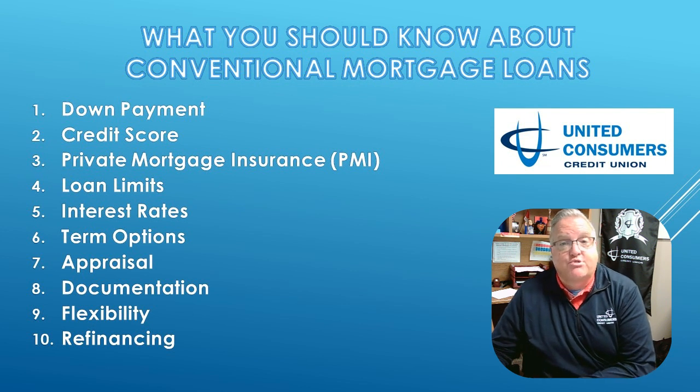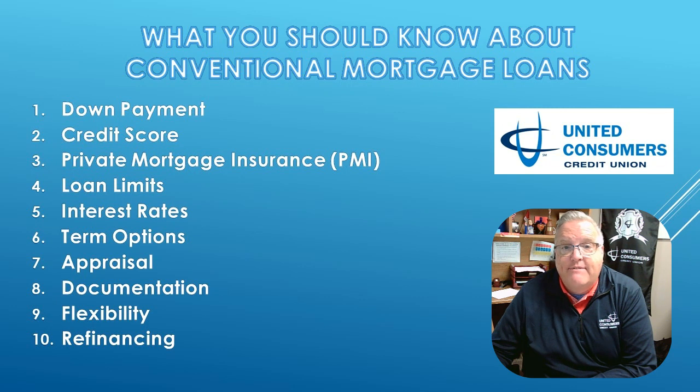Now the big one: interest rates. Conventional loan rates can be competitive, especially if you have credit in top shape. But remember, market conditions play a role as well.